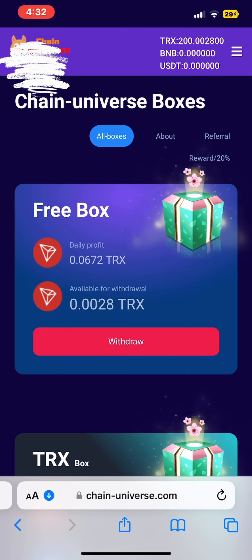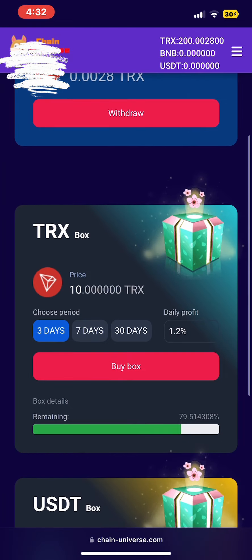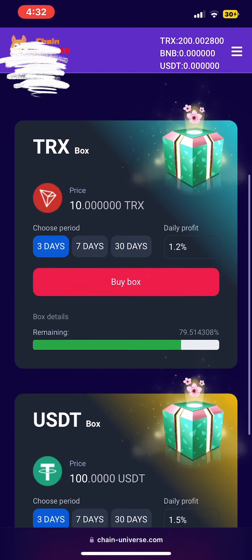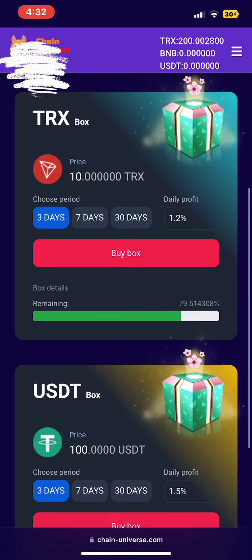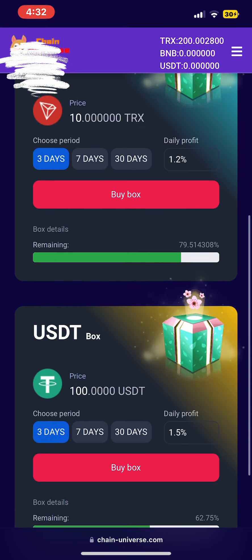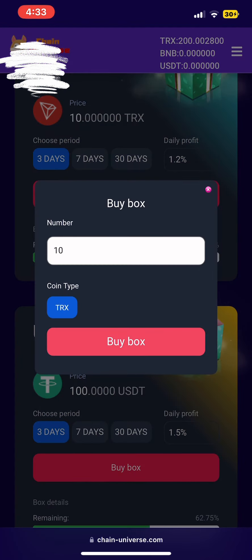How does this app work? This app works in the way that you can buy a box or you can recharge your money, and it will be giving you profit for a certain period of time. You can choose to activate a box of three days, seven days, or depending on what you want and what you have. After the trading period, your money will be returned back to you — it will be refunded. I have also activated a box of 10 TRX. You can see on my account I have 200 TRX, that is like ten dollars. I'm also going to buy the box of 10 for three days and test it, see how it works. Here they show you that you can earn a profit of 1.2 percent daily.